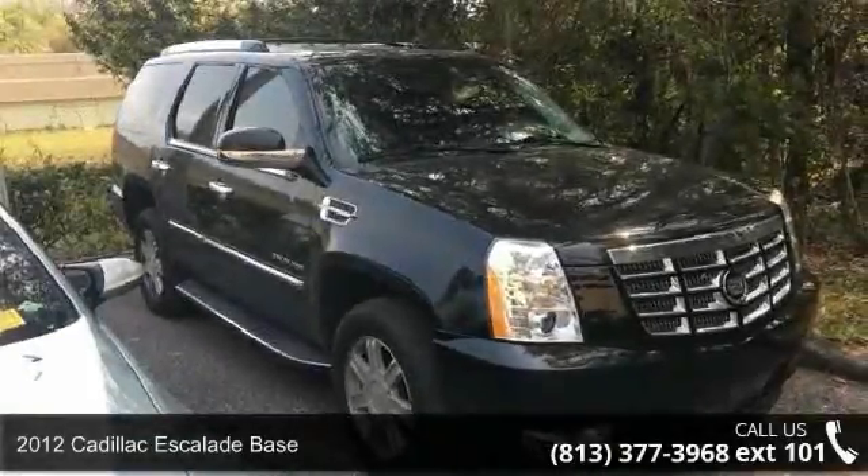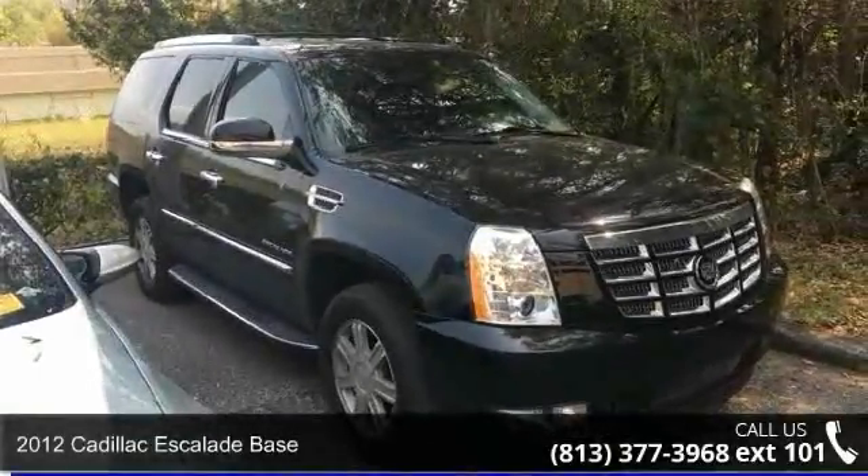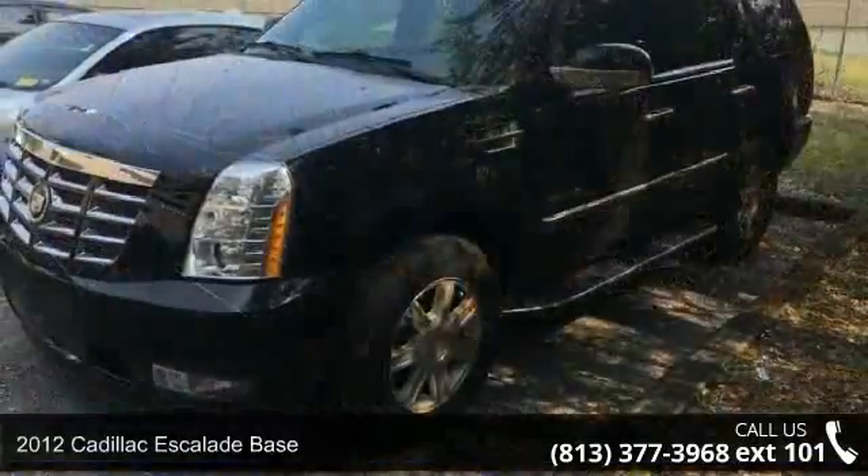Check out this 2012 Cadillac Escalade Base. If you are looking for a first class ride, you have found it.